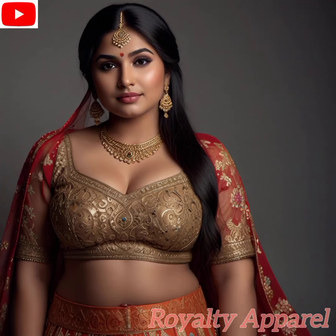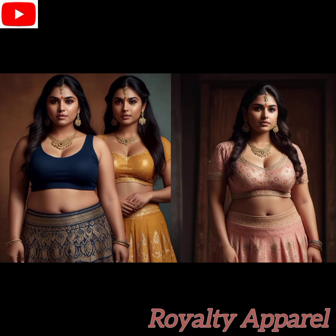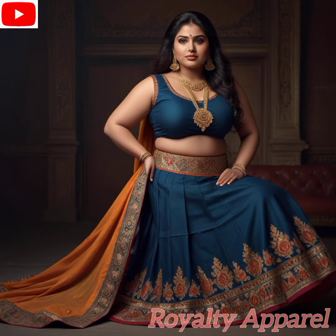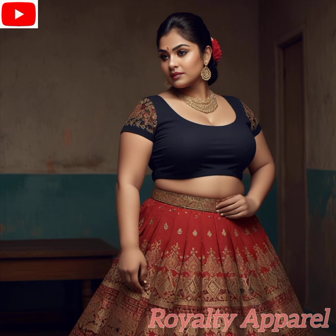Welcome to our enchanting journey through the vibrant world of Indian fashion, brought to life by our Indian Eye Lookbook. Today we're diving deep into the timeless elegance of the lehenga, a traditional dress cherished by Indian women for its grace, beauty, and cultural significance. Prepare to be captivated as we unravel the magic of this iconic ensemble and inspire you to embrace your heritage with style and confidence.